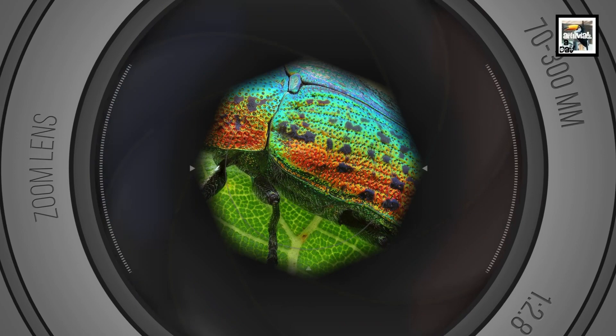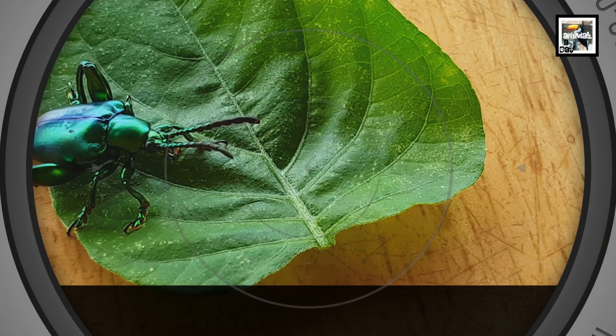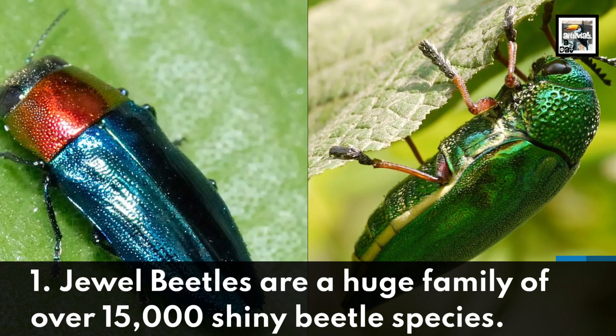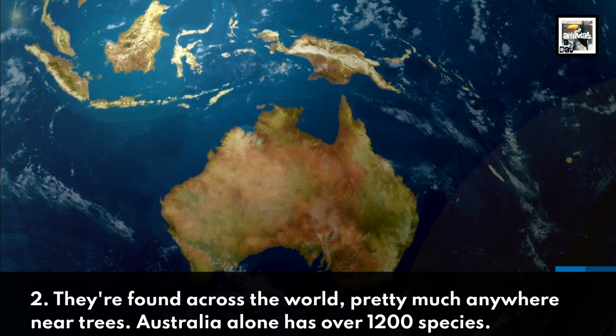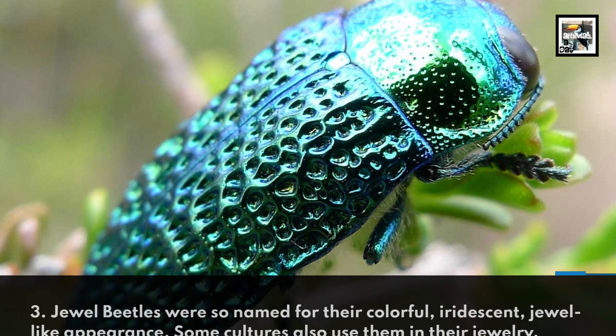Welcome to Animal A Day J-Week 10: Jewel Beetle Facts — The Bug Turn Jewelry. Jewel beetles are a huge family of over 15,000 shiny beetle species. They're found across the world pretty much anywhere near trees. Australia alone has over 1,200 species.